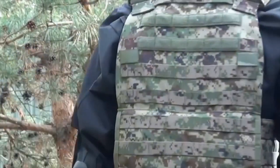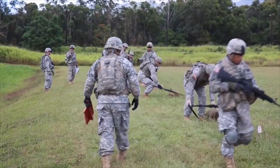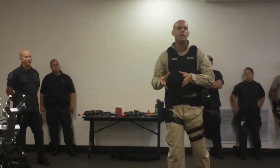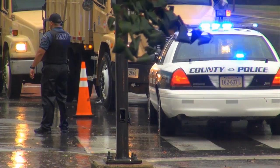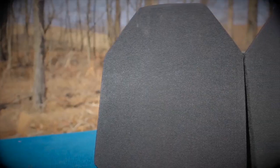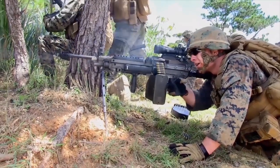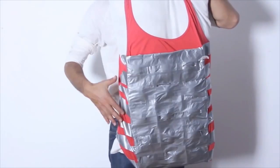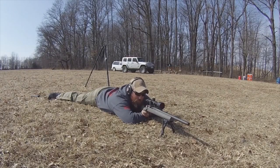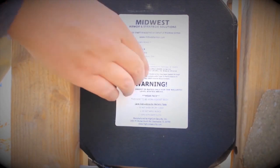Bulletproof vests, also known as body armor, come in different types. The most common is the soft vest, usually worn by police or private security. This type can't stop ammunition of big caliber. Hard-plate reinforced vests are needed when heavy ammunition is involved and are usually worn as default equipment by the army. These vests typically contain advanced woven fibers that can be sewn into the vests or other soft clothing. The fibers form a tight interlaced net that disperses the energy of the bullet, reducing its speed until it stops, thus lessening its impact.